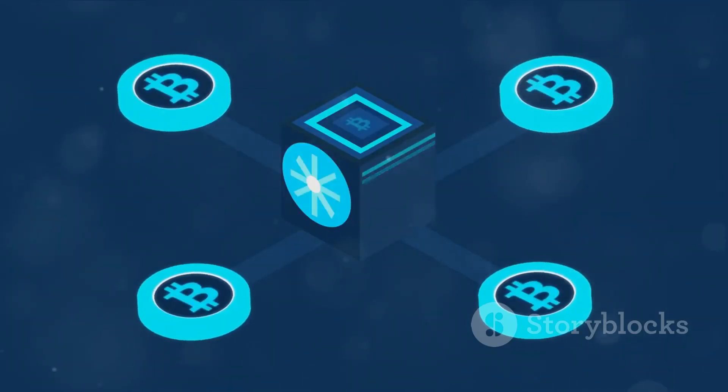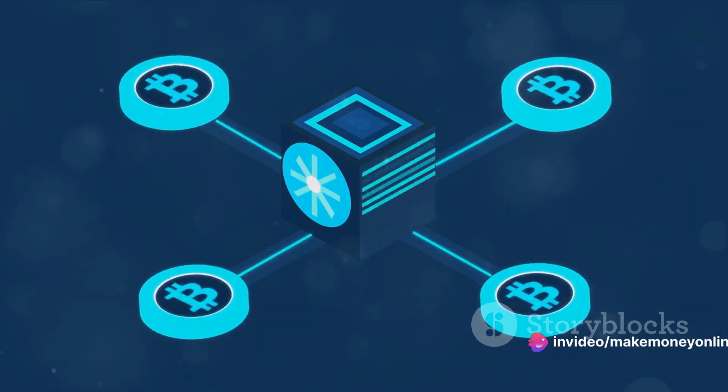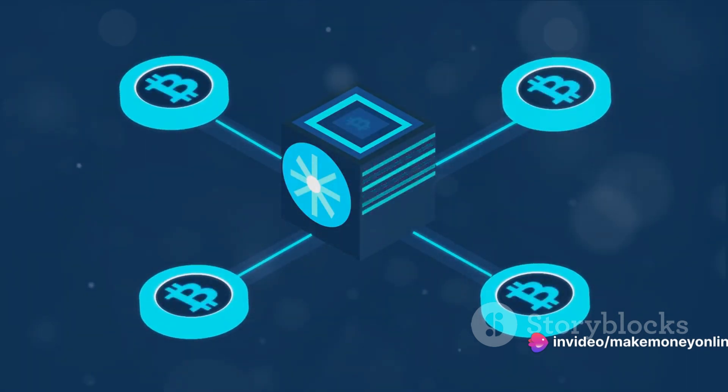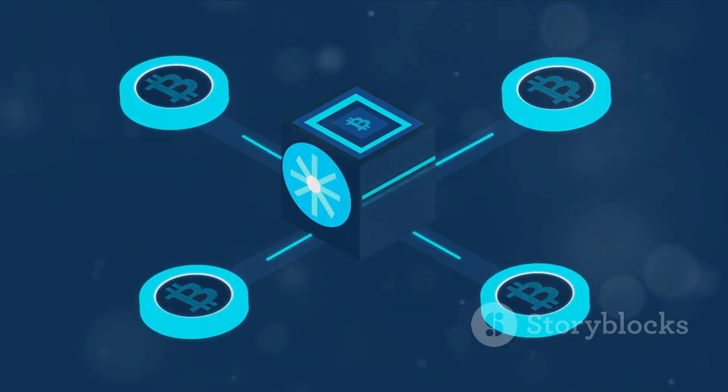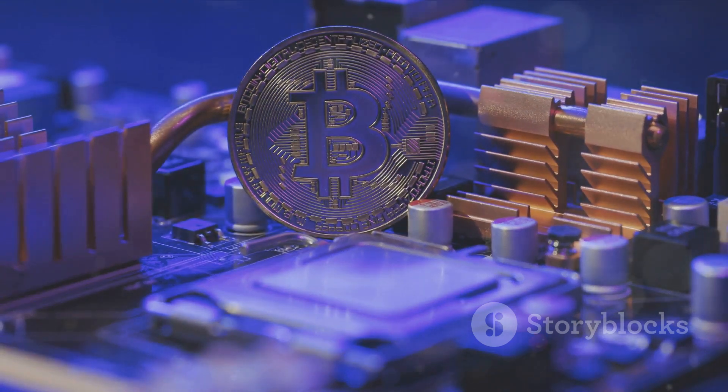Then there's the mining pool. Imagine a lottery where you and a bunch of other people pool your tickets together — if any ticket wins, you all share the prize. That's how a mining pool works: instead of mining alone, you work with a group, and when someone mines a bitcoin, everyone shares the reward. Lastly, you'll need a mining software package — the program that connects your mining rig to the network and the mining pool. It's the brains of the operation, instructing your rig what to do and keeping track of the work it's done.